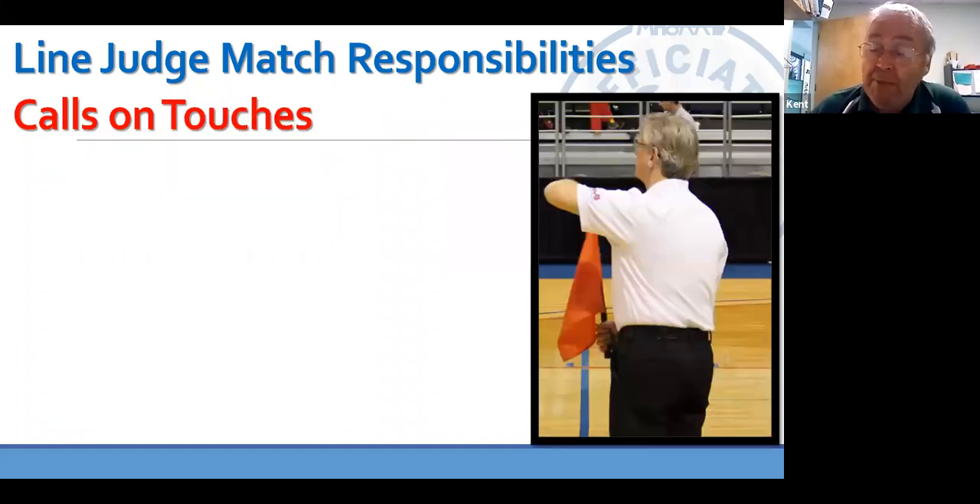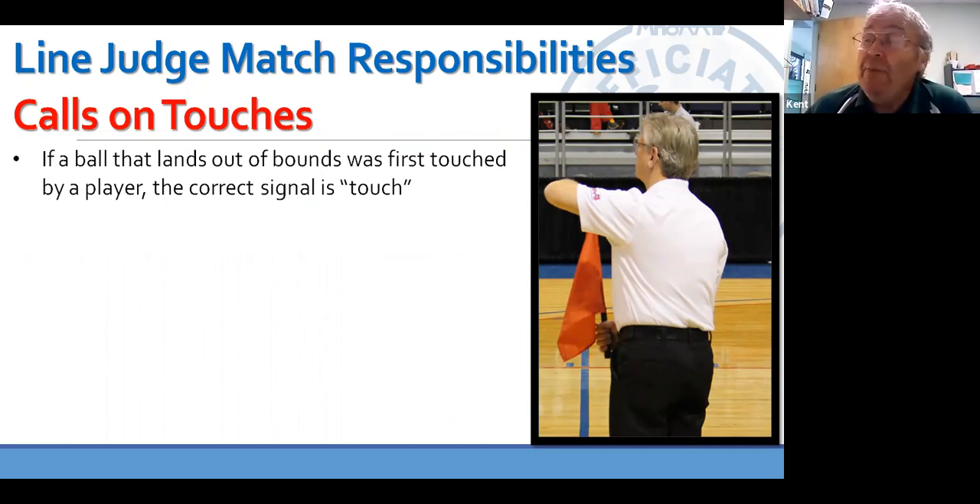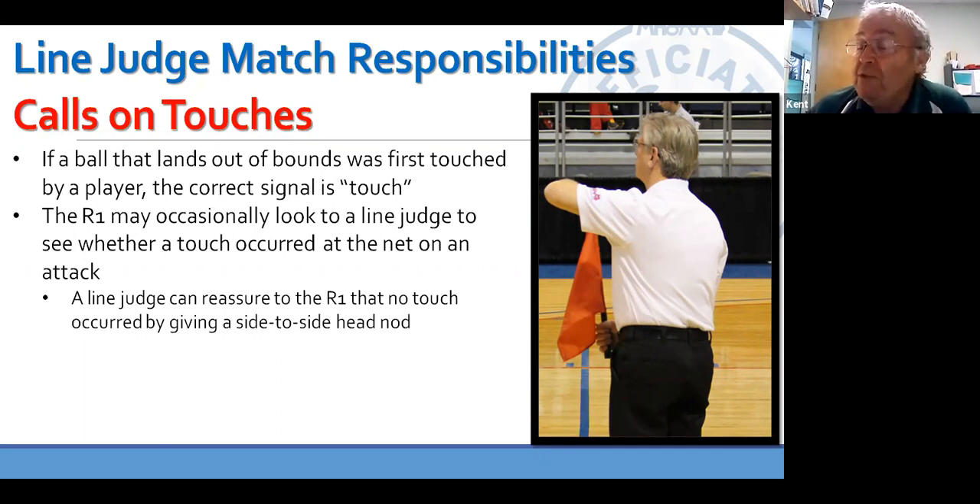Line judges also have to call touches, and this is probably one where R1 and R2 need the most help because there are some micro touches at the net that are very difficult to see. Remember, we call a touch when the ball lands out of bounds but was first touched by a player. Just because the ball is touched at the net by the block, we don't signal touch — that gives information to the team that they shouldn't have. We have to wait till the ball becomes dead and instead of calling out, we call touch. Occasionally the ball may be attacked away from you and land way out of bounds on the other side, and R1 looks at you. They're not looking for an in-out call — they're looking for the possibility that you might have a touch. If not, simply shake your head side to side: no touch.